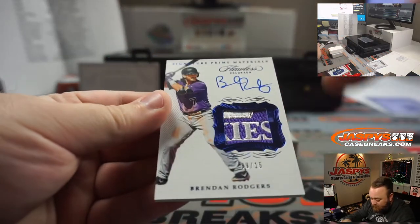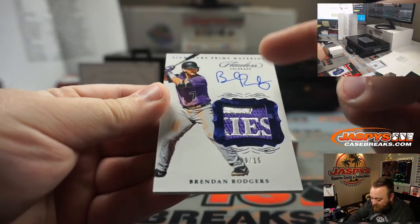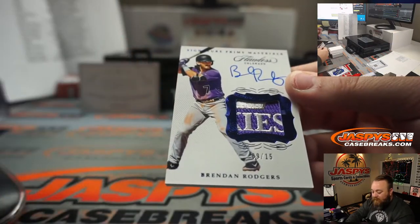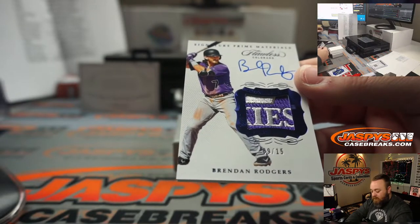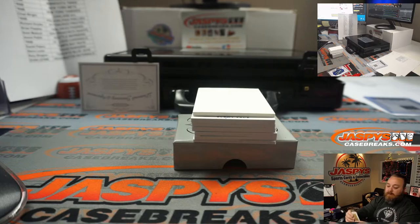Beautiful patch again — the K-I-E-S part of the Rockies — Star, 9 out of 15 — Brendan Rogers, Colorado Rockies, Rory Shogren.